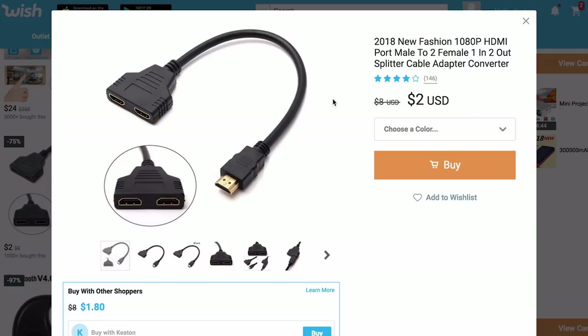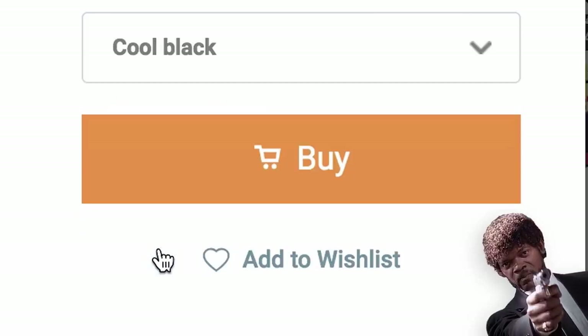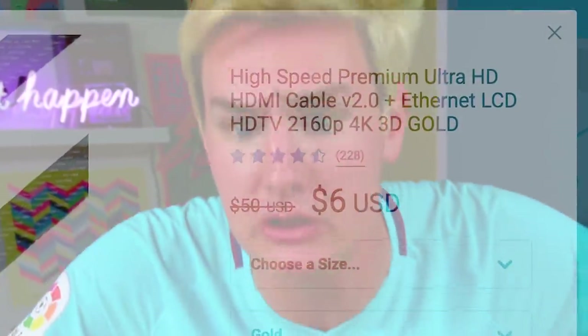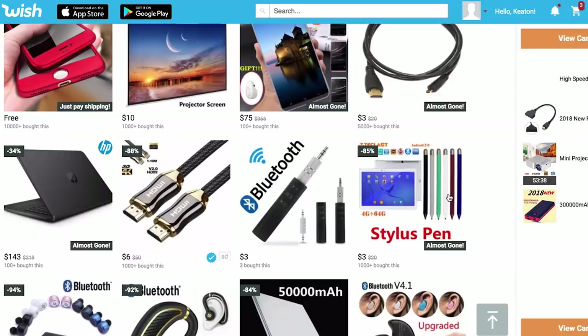This is an HDMI splitter — I need one of these for the home theater setup. HDMI is how we're gonna power this. I'm just gonna get it — it says black and cool black, and I wanna find out what cool black is for an extra dollar. It's got a blue check, so it's verified. Let's get a braided high-speed premium ultra HD HDMI cable V2.0 plus Ethernet, LCD, HDTV, 2160p, 4K, 3D gold. You can't actually transmit 3D, but — clickbait, am I right?